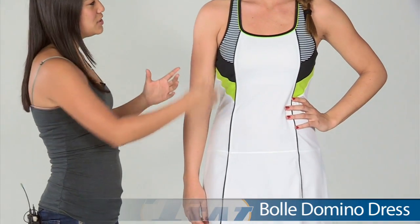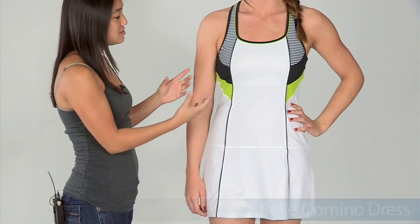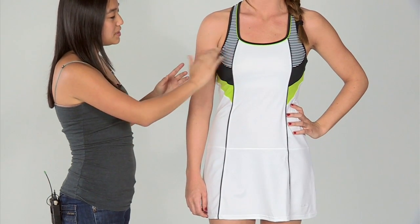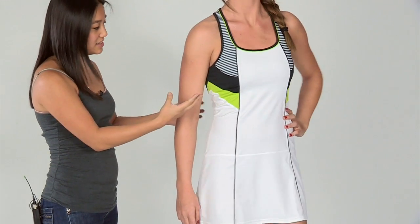First up we have Jen and she's wearing the Bolle Domino Dress. It's a very flattering look. It features a scoop neck and a built-in shelf bra to keep you nice and supported. It features striping along the front, as well as color blocking on the side to give it that nice flattering look.